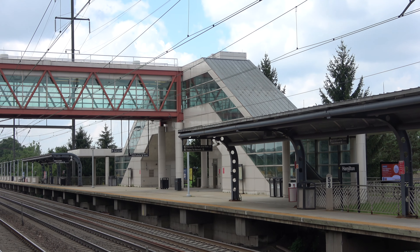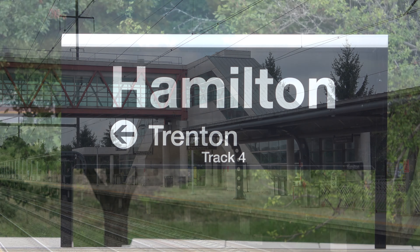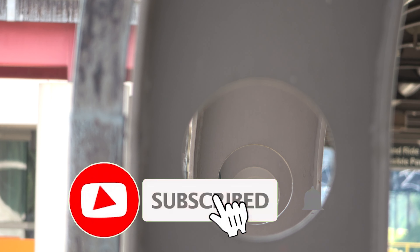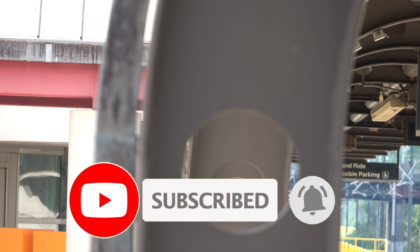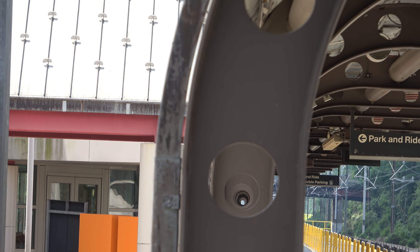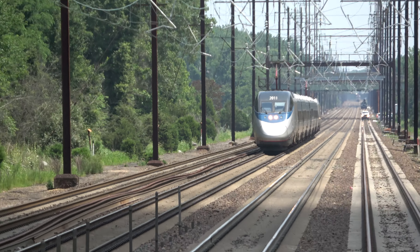And that concludes today's trip report. Next week, I will be back in Los Angeles for the final video in the LA series, taking my flight back to Austin from LAX. If you're new around here, please hit that subscribe button down below and hit that bell icon so you never miss another video. But anyways, that's all I have for today. Thanks for riding with me, and I'll see you in the next one.